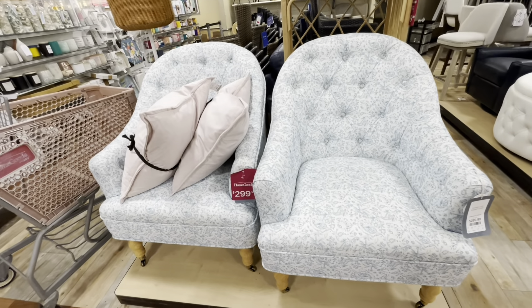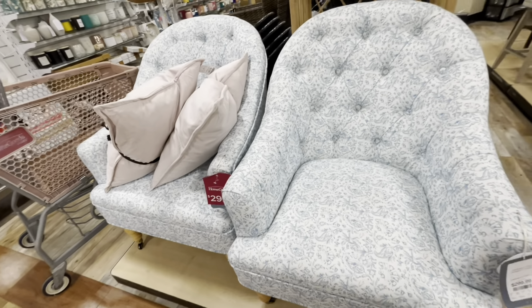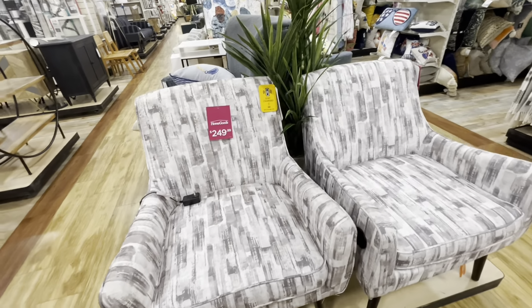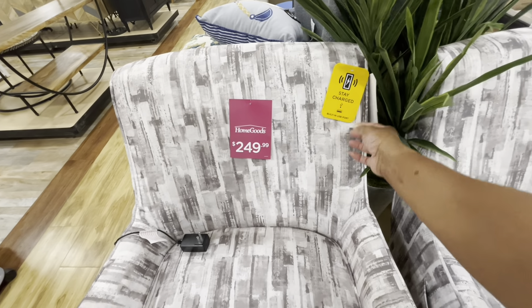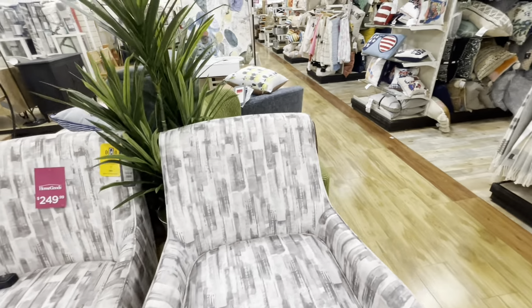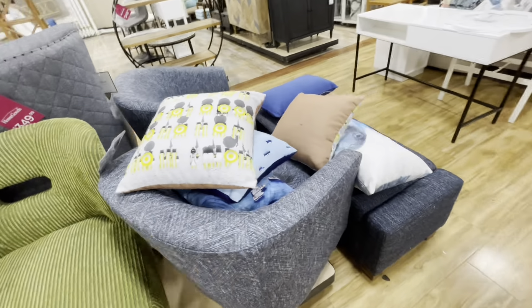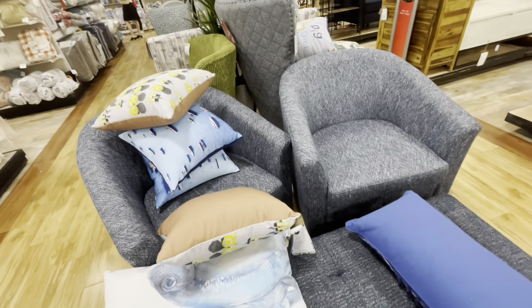I'm loving these blue and white chairs — these chairs right here are $299, great bedroom chairs. These ones right here are $249 each and have a built-in USB port — it says Stay Charged. I'm liking the gray and whites. And it looks like some more of those swivel chairs I showed you earlier, but these are in dark blue. Those are really nice.